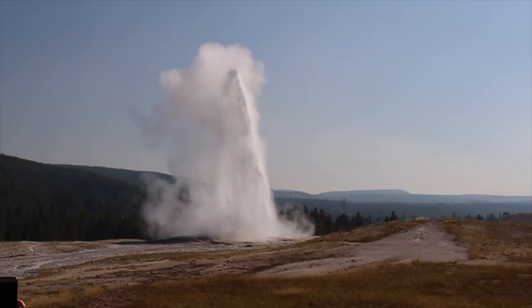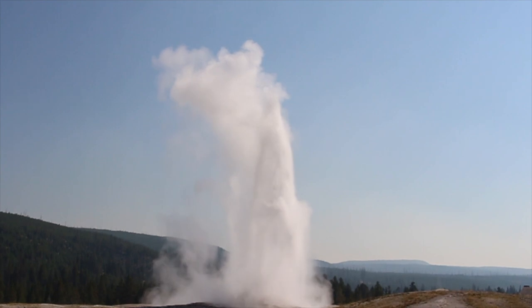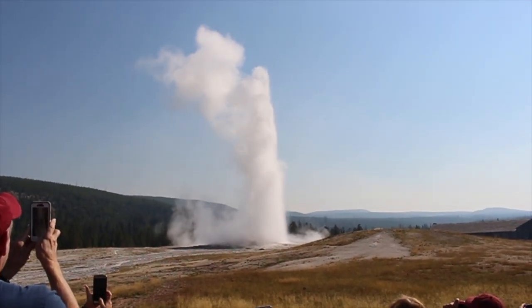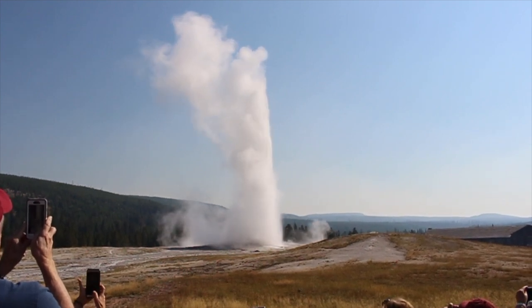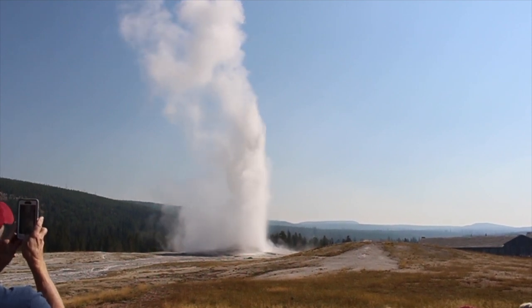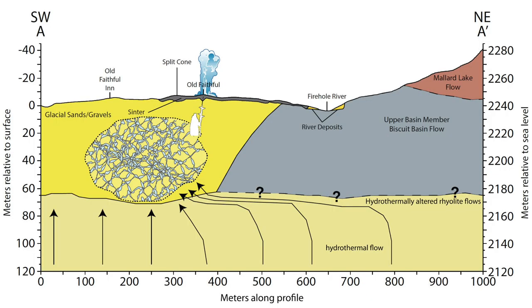Old Faithful is absolutely incredible because it has been very steady over the years, ever since they first discovered it. Maybe in the early days it was going off about every hour, and now it's about every hour and a half. That changed after a major earthquake. One of the reasons for its regularity is Old Faithful has its own water system — it is not linked to any of the others. It's a massive reservoir underneath the ground. When it shoots, it erupts about 8,000 gallons in a couple of minutes, but there's like 300,000 gallons underneath the ground that it can hold.